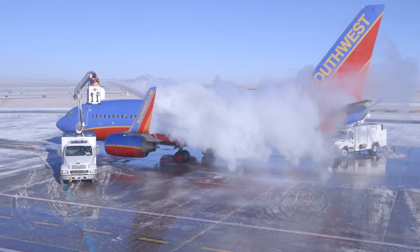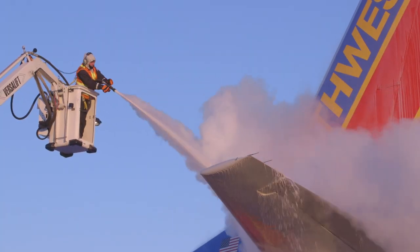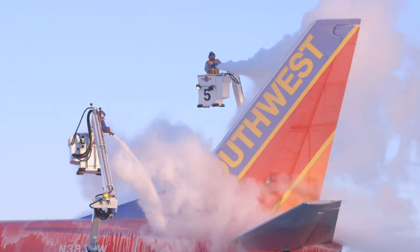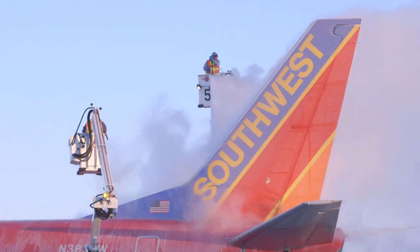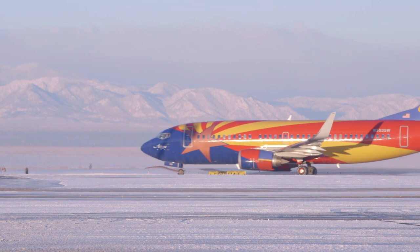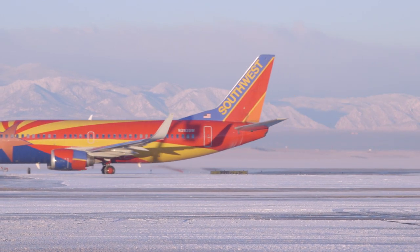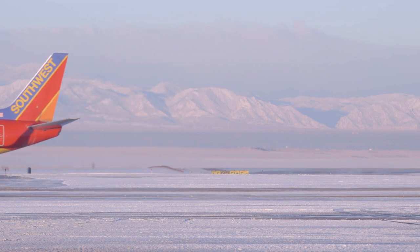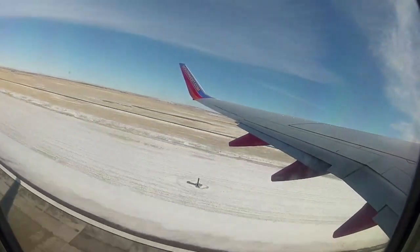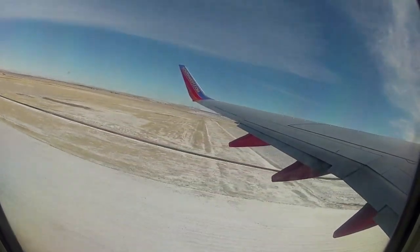If we have a fully loaded 737-700 leaving here, we have 140 plus passengers on board plus crew members — that is an awesome responsibility. For me personally, and I know a lot of the de-icers and the Iceman out here, we really try to consider that every airplane has a family member on it. That's what we keep in mind to make sure we're doing the job correctly. We want every plane and every passenger to not only depart Denver safely but to arrive in the downline city safely.